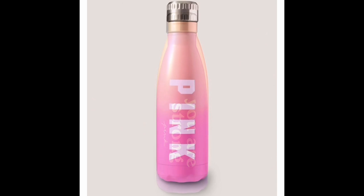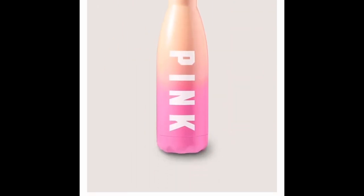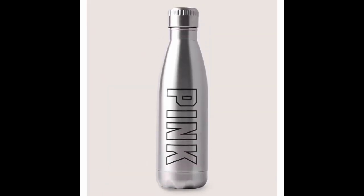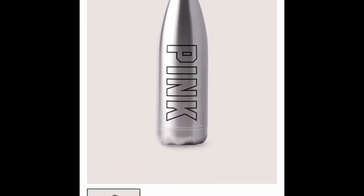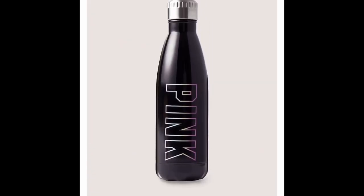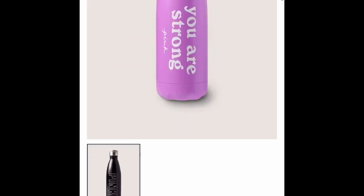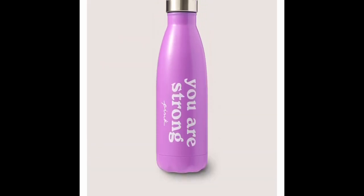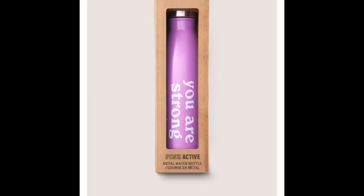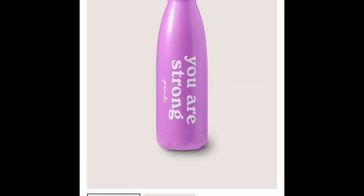I'll be sure to let you know when they get the campus backpacks, because those are the only ones that were missing. But I wanted to share with you the collegiate and the classic. I know school just got out, but I just thought I'd share with you because I know everything starts pretty early as far as back-to-school shopping. So subscribe if you're new and thanks so much for watching.